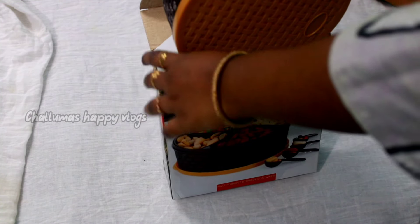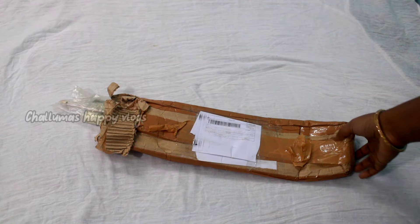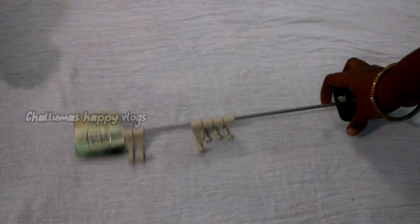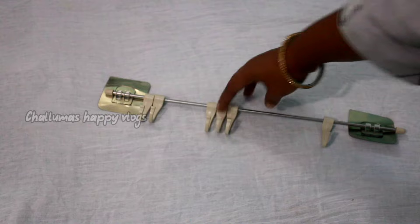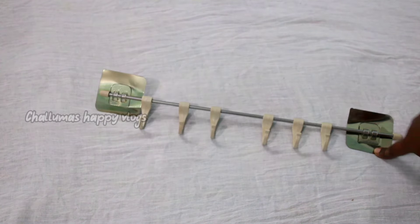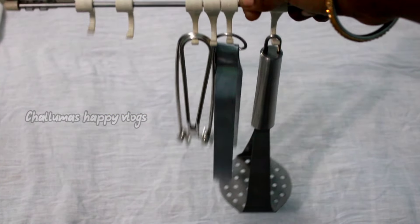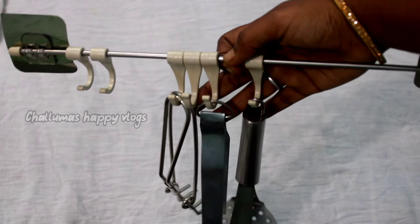This spice jar box is a perfect product. You can purchase it through the app wallet. I want to buy it for our kitchen. You can also use it for general storage. I can hang a spatula in the kitchen with it, and it can be used in every room.